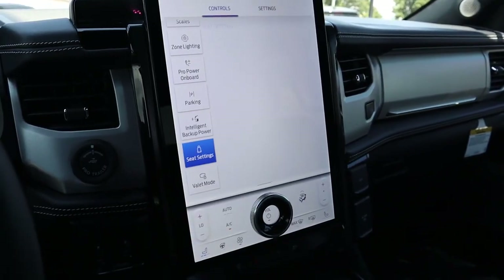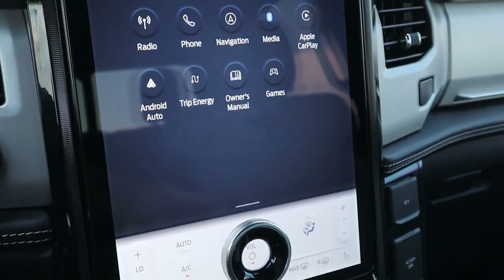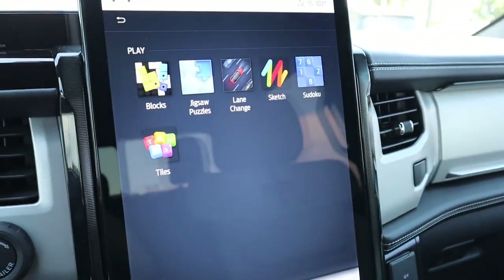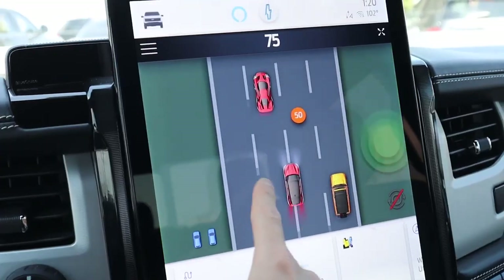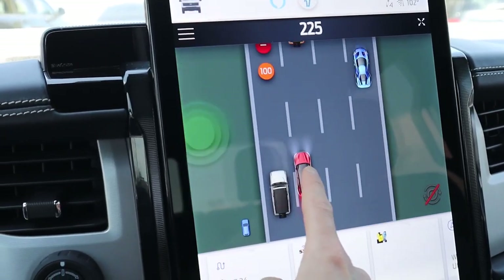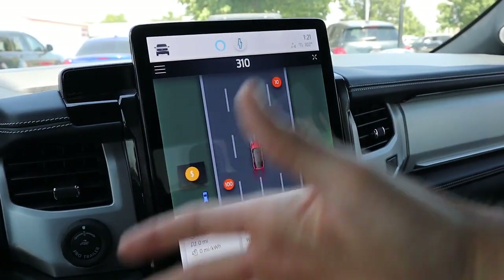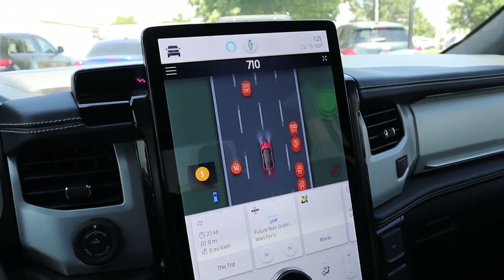The next fun quirky feature is that this vehicle does come with massaging seats. And the last feature of this infotainment screen I want to talk about is games. Just like a Tesla, you have lots of different games on here. Nice to have when you're staying at a charging station and have nothing better to do.